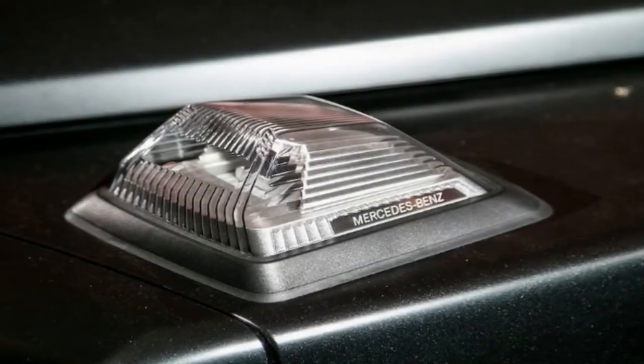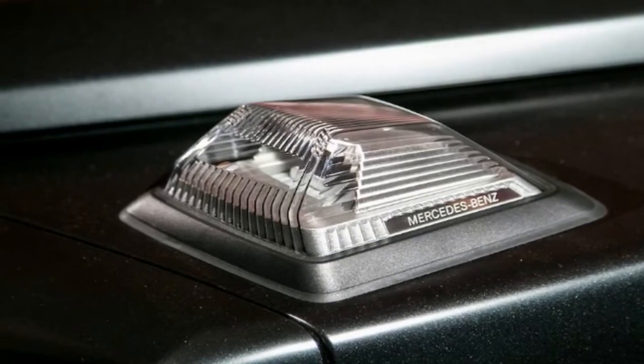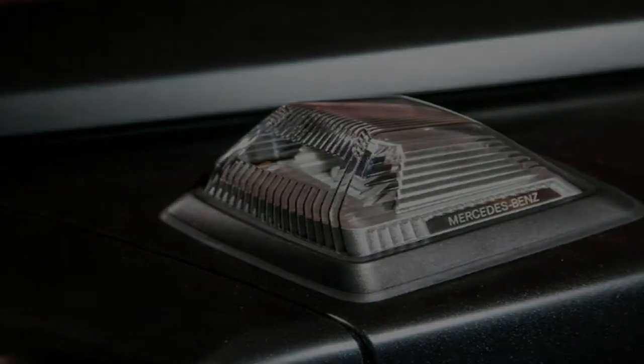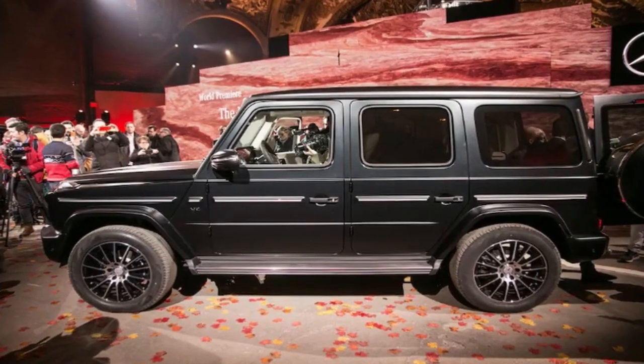This behind-the-scenes look at how Mercedes developed the new G-Class is nearly 10 minutes long, and while it can feel a little like a long commercial at times, it also includes some pretty cool stuff.